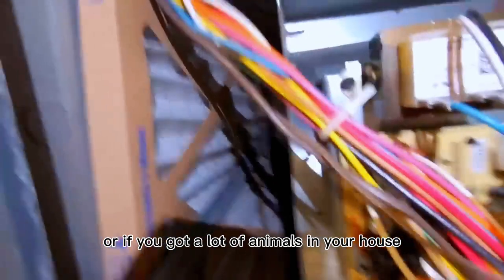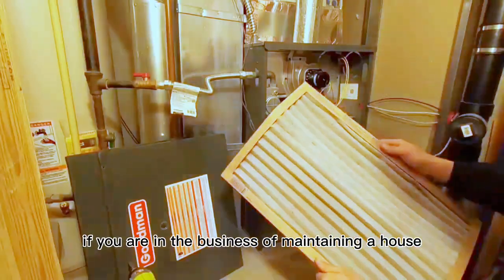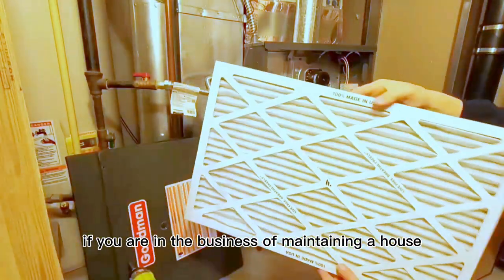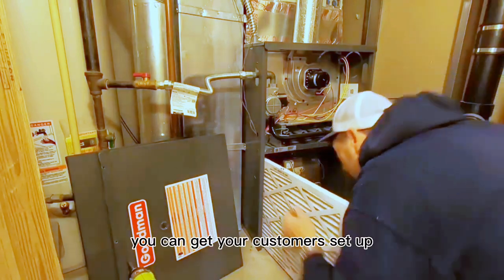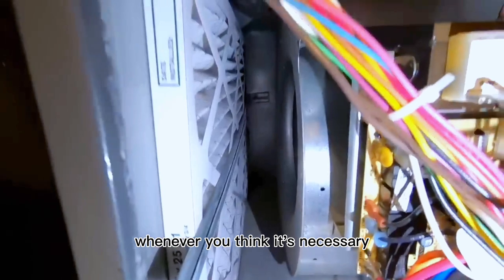You set it up and it comes every three months. If you've got a lot of animals in your house, you probably want to bump that up to maybe every month or every two months. If you are in the business of maintaining a house or rental house, you can get your customers set up so that they get their furnace filters delivered whenever you think it's necessary.